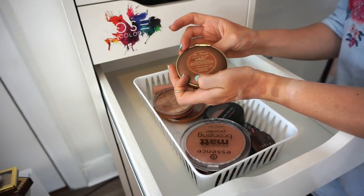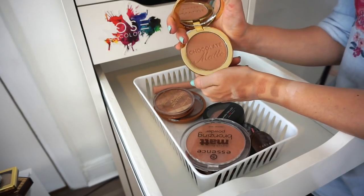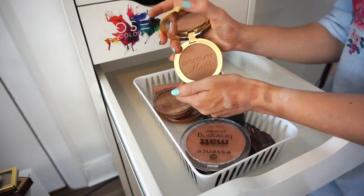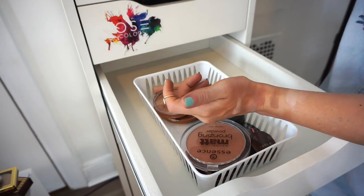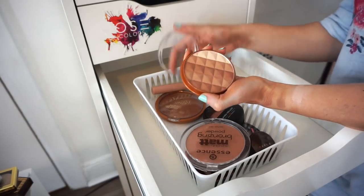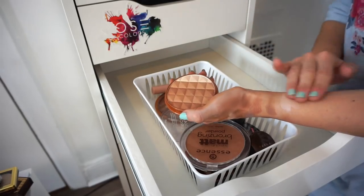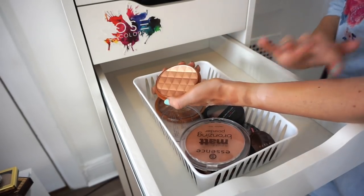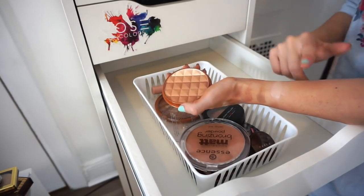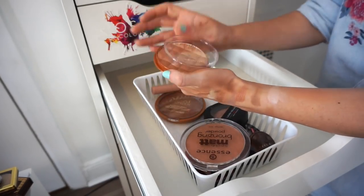This is the Too Faced Chocolate Soleil bronzer. I recently purchased it, don't want to part with it yet — it smells amazing. I think it'll look nice on clients too. Then I have the Rimmel Radiance Brick multi-total shimmer powder. I purchased this and never used it. It has a nice sheen — deeper skin tones could use it as a highlighter, and for me it'd work as a bronzer. Keeping this one — rediscovering it!